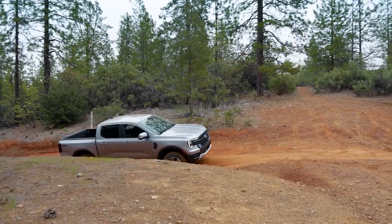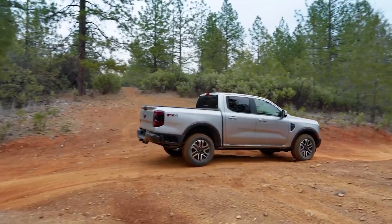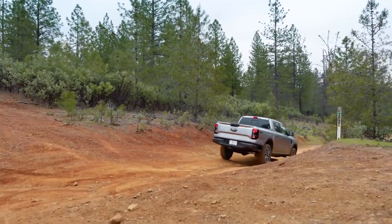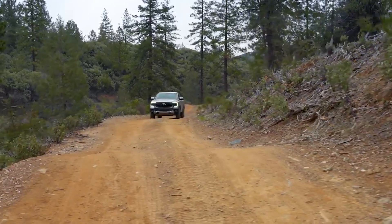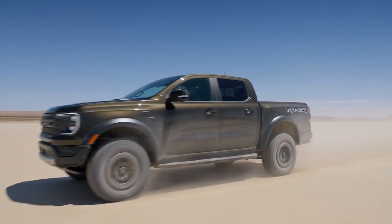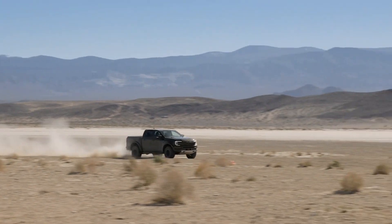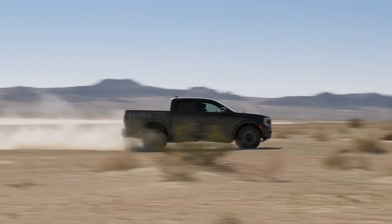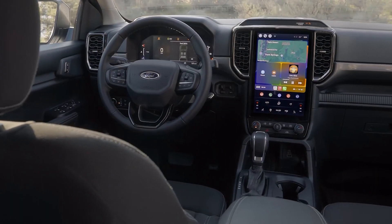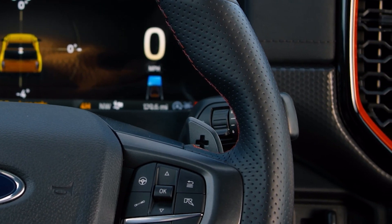The engine lineup still has the 2.3-liter EcoBoost 4-cylinder with 270 horsepower and 310 pound-feet of torque, but later in the fall the 2.7-liter V6 EcoBoost will make its appearance with 315 horsepower and 400 foot-pounds of torque. For the most power, you're going to need the Raptor with its 3.0-liter V6 EcoBoost kicking out 405 horsepower and 430 pound-feet of torque. All engines are paired to a 10-speed transmission with selectable gears, and the Raptor features paddle shifters.